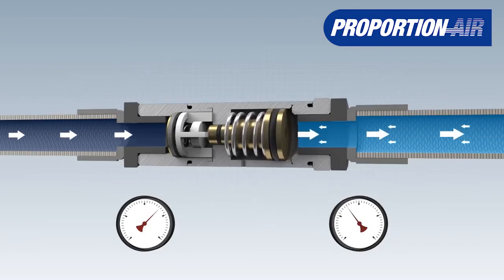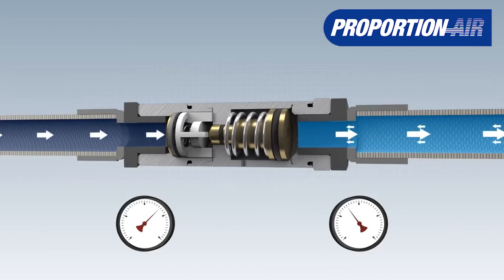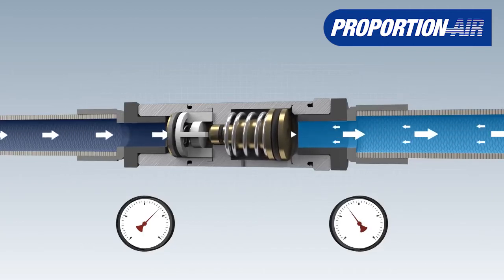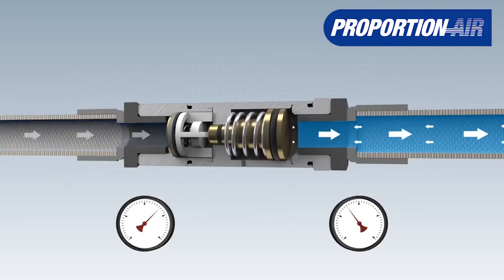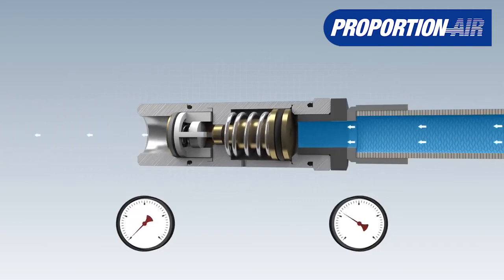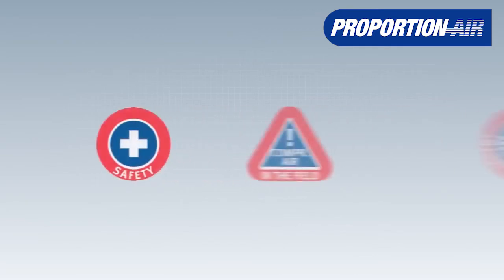A special feature is the venting on the output side. When the supply pressure is switched off, the inline pressure regulator Tool Reg vents automatically to avoid possible work accidents, for example with nailers. The venting function minimizes the accident risk significantly.